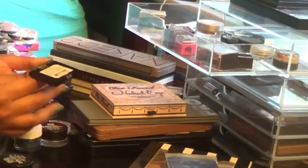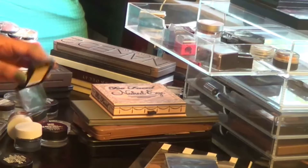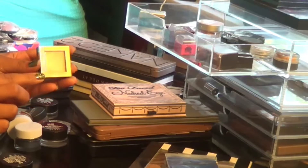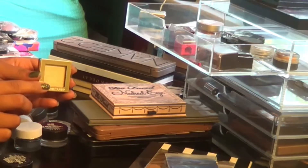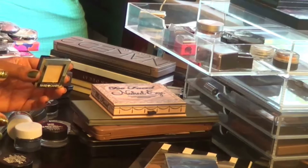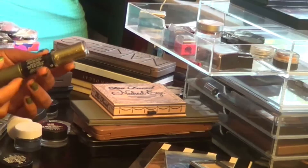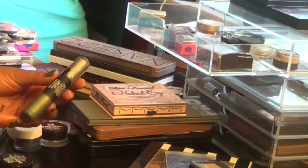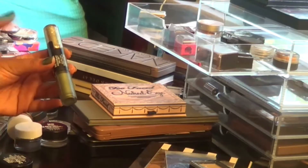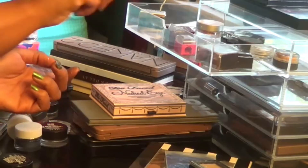This is a Hard Candy eyeshadow in the color infatuation — I'm going to get rid of this one. When I first used it I felt the same way; the application is a bit chunky, almost like a pressed pigment, and it just doesn't work for me. This is the Revlon Photo Ready eye product — a two-in-one with a really nice cream green base and a gold liner on the other end. The only one I have, so I'm going to keep it.